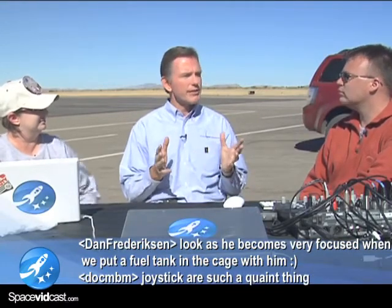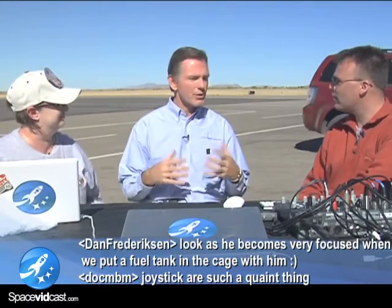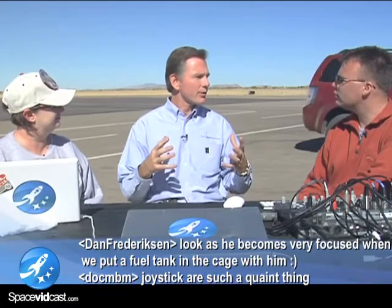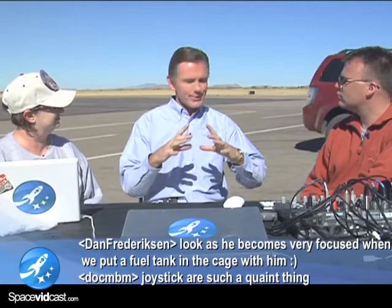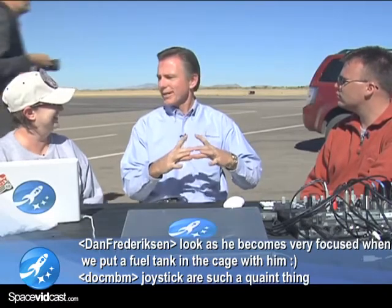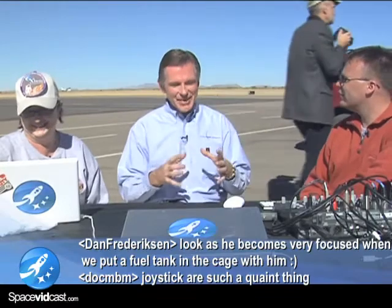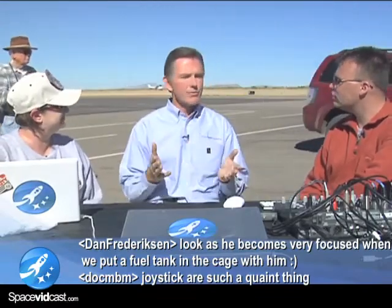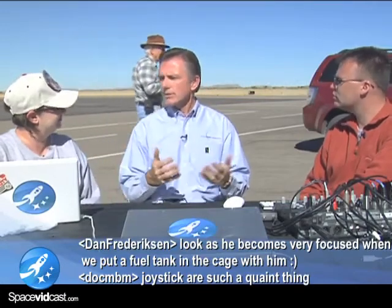Spaceport America is positioned adjacent to White Sands Missile Range, so there are significant advantages — such as the restricted airspace. We have this black hole, I refer to it, over New Mexico. If you map the air transport traffic, you'll see all these white airplanes all over the screen and this nice black hole over New Mexico. So what that gives us is unencumbered access. White Sands is a great partner — they do our safety analysis, recovery, and tracking.